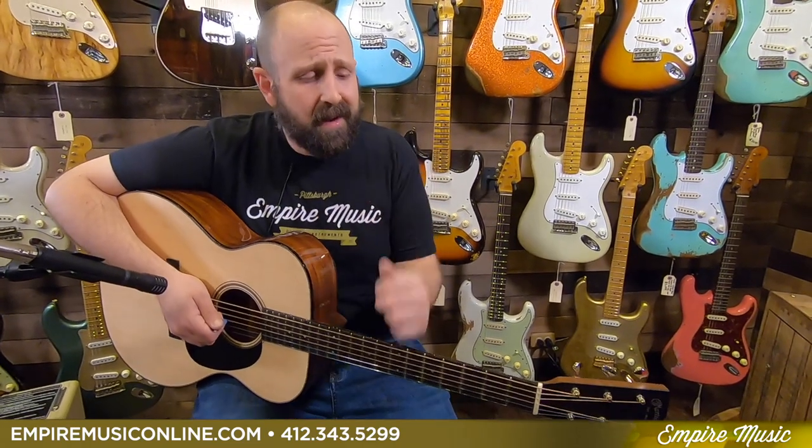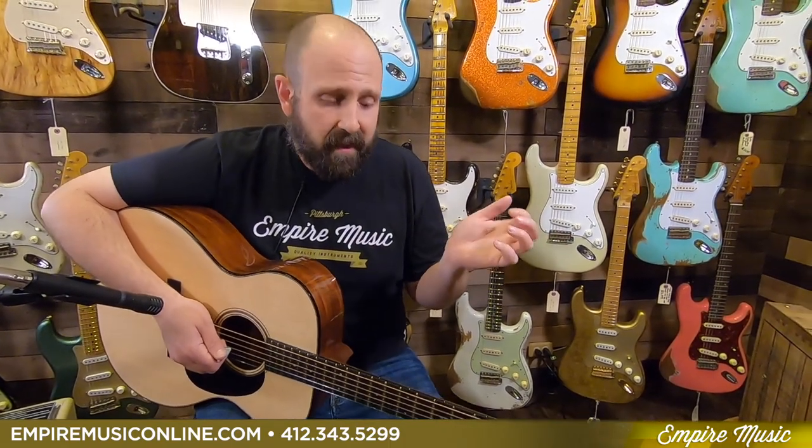Playability is off the charts. It's a modified low oval neck shape with a PA taper, so it's super buttery to play. The action is dialed in. We set up everything we sell — whether you pick it up in-store or we ship it to you anywhere in the country, I guarantee that when you open the box it's going to be ready to play. We take a lot of time making sure our inventory is in primo shape when it leaves our shop.